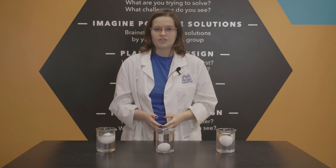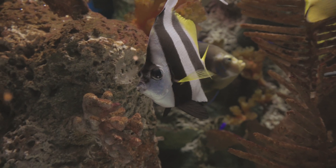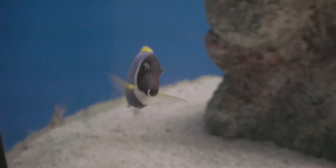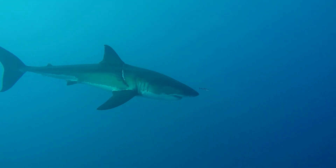Most sea creatures try to stay neutrally buoyant so they can swim all around the ocean without spending too much energy. But not all sea creatures control their buoyancy the same. A typical fish uses a swim bladder to control their buoyancy. They can do this by inflating their swim bladders one of two ways: gulping in air or taking gas from their bloodstream.